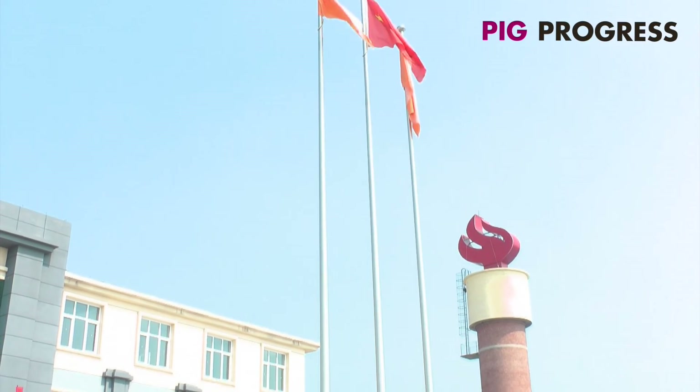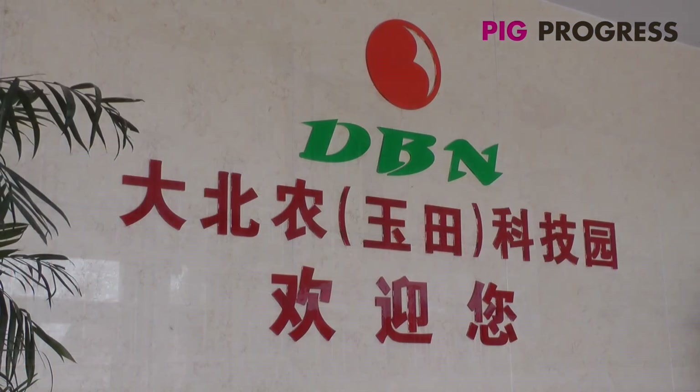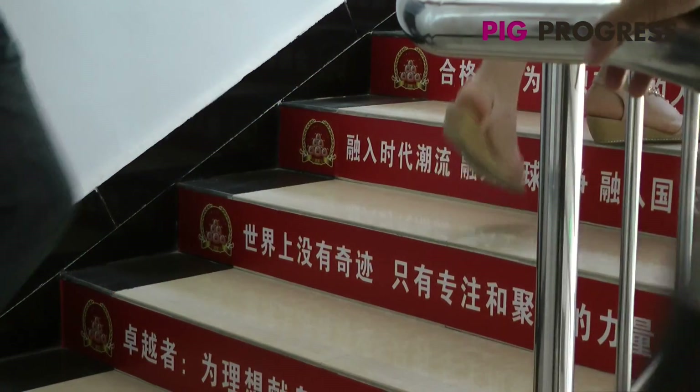Situated two hours east of the Chinese capital Beijing, a huge site houses DBN Technology Park, consisting of two sow farms — one for training and one for research — and a training center aimed at preparing Chinese pig farmers for great things. Pig Progress visited to find out more.